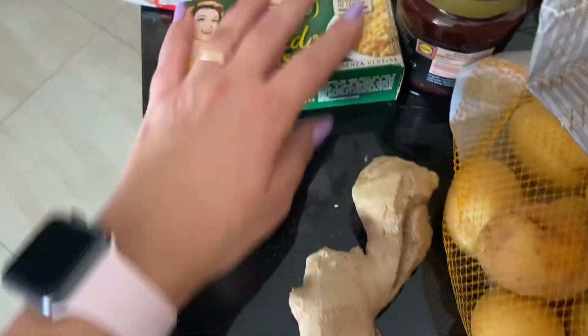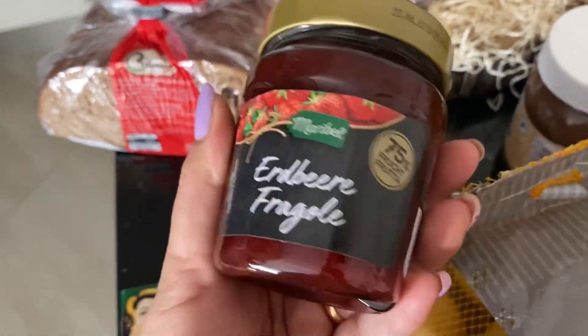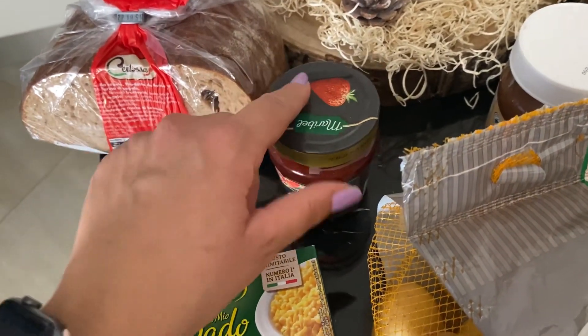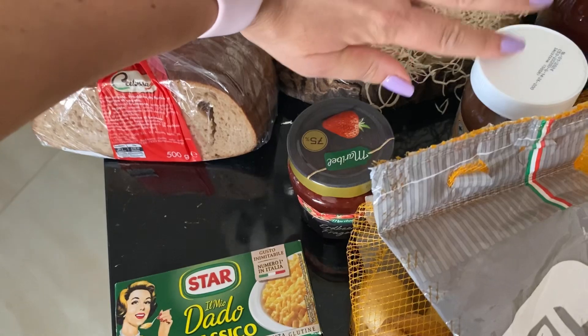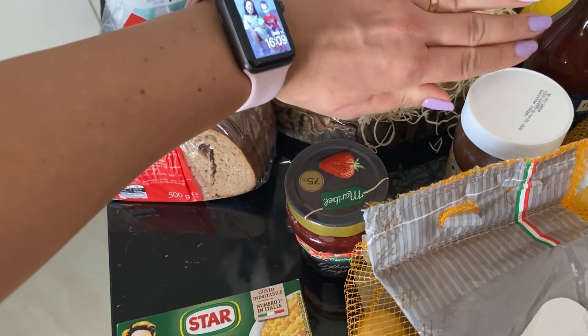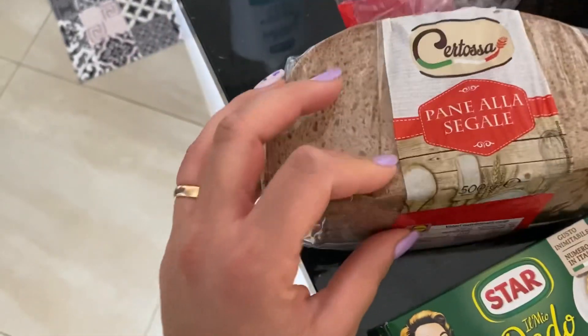Qua c'è l'altra radice, il dado, questa marmellata che l'ho presa l'altra volta, è piaciuta tantissimo, l'hanno finita subito. Preferisco prendere quella piccolina, perché così non rimane. Qui c'è già l'addobbo autunnale che non potete vedere adesso, sarà nel prossimo video. Il mio solito pane è la segale.